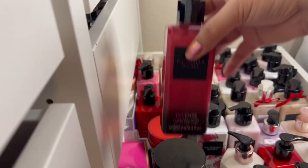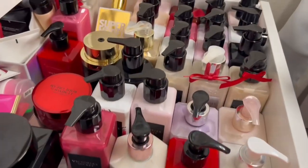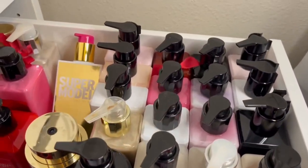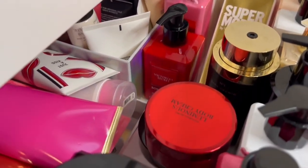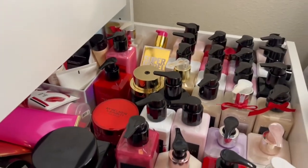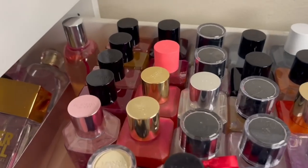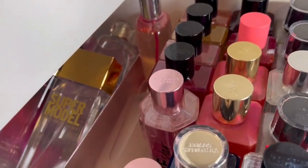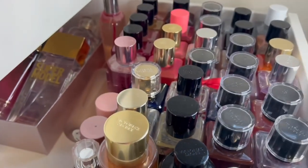So that's it for my Victoria's Secret perfume mist and lotion collection. This is separate from my collection of the body care line, so I'll definitely film that if people are interested. Let me know if you like these videos and what else you would like to see. Thank you so much for stopping by and I hope you'll subscribe — I look forward to seeing you all in my next video. Thank you.